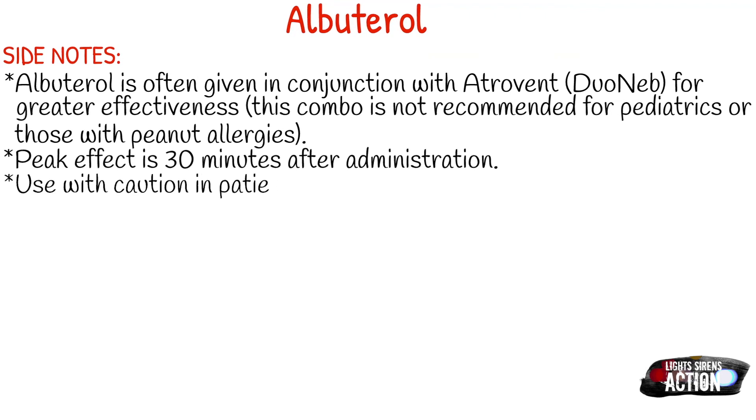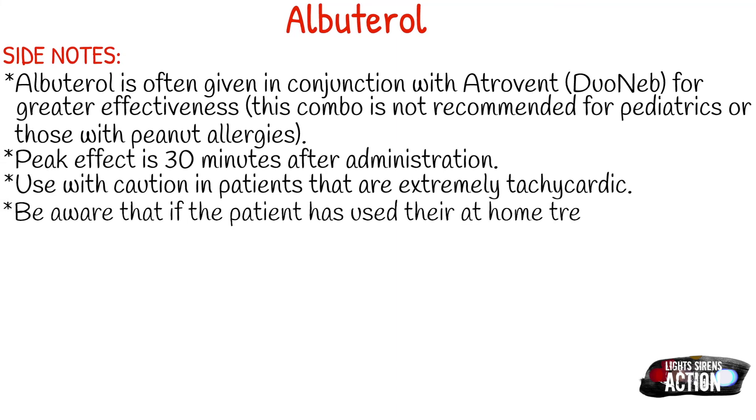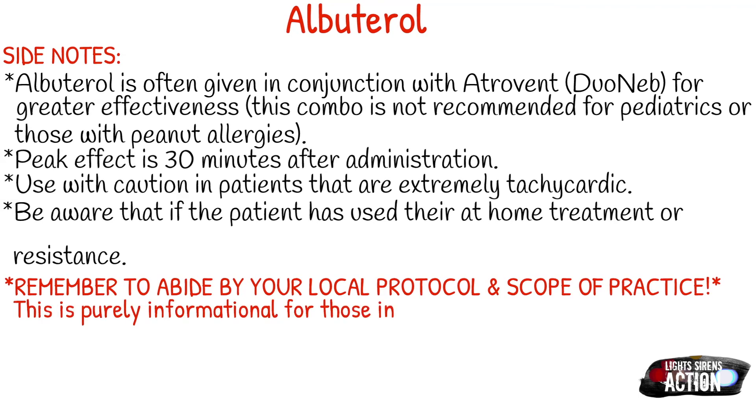If the patient has used their at-home treatment or inhaler excessively, they may actually experience paradoxical airway resistance. So if you have a patient that has taken their inhaler several times, you get them into the back of the ambulance, give them a treatment and nothing's working — they may have taken it too many times and it's just not going to work. In that case, get them to the hospital so they can receive whatever medication is available for that situation.